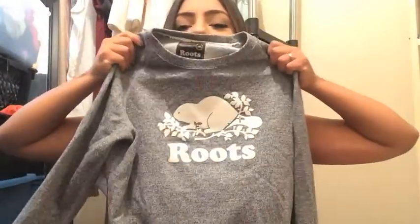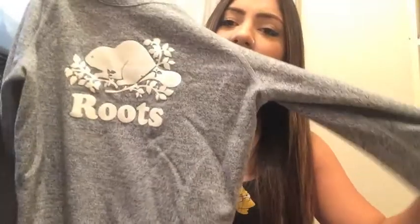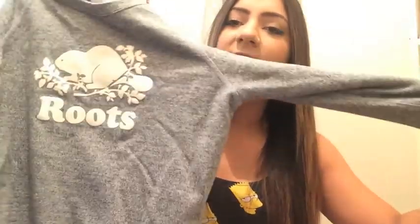I went to Roots because they were having a sale. I picked up this gray sweatshirt with the Roots logo on it. They're originally like $80 and I got it for $65, so that was a good price. They're so comfy, and it gets cold here in the winter so this will definitely come in handy.